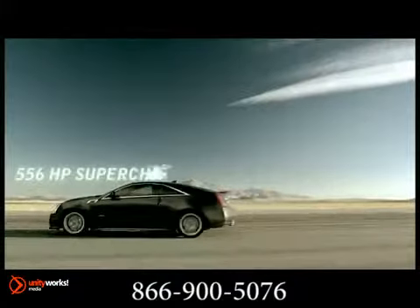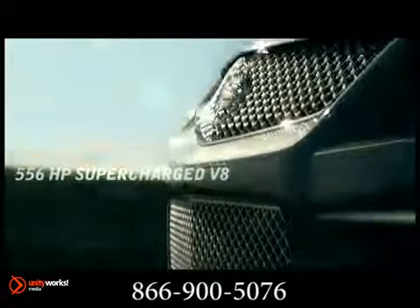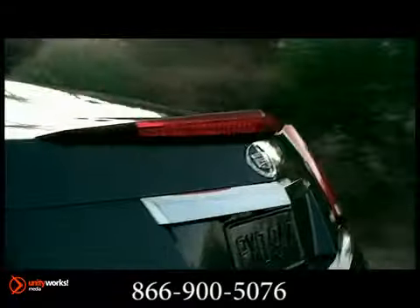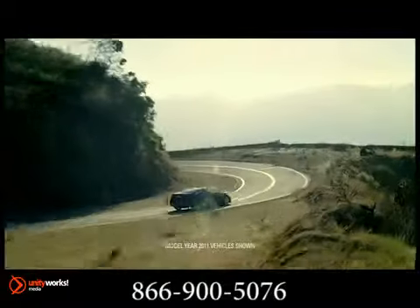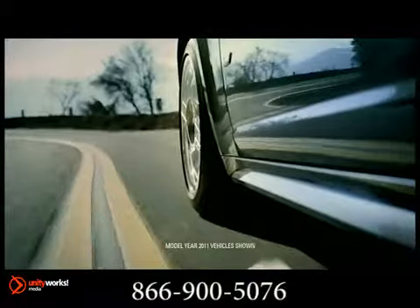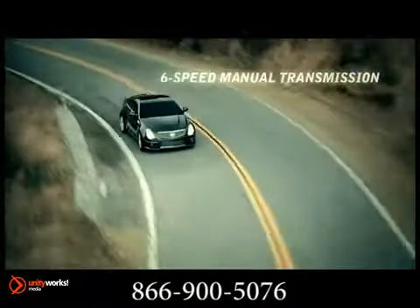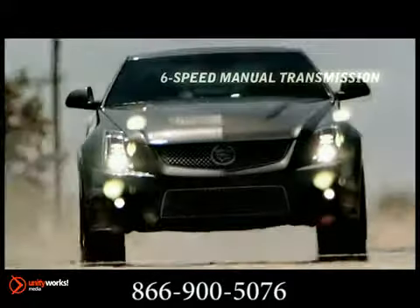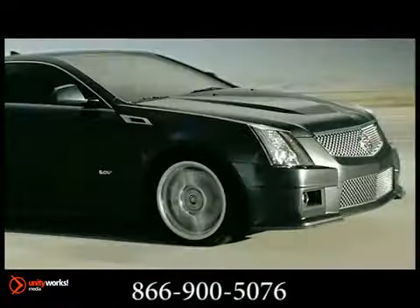Put the power to the pavement with your choice of an available Tremec 6-speed manual shifter or Hydromatic 6-speed automatic. Once launched, performance handling is assured by a Nouvelle-Gring 2 suspension fitted with revolutionary dual-mode magnetic ride control that reacts in the blink of an eye to changing demands. And race-inspired Brembo disc brakes — six-piston in front, four-piston in back — deliver massive stopping power.